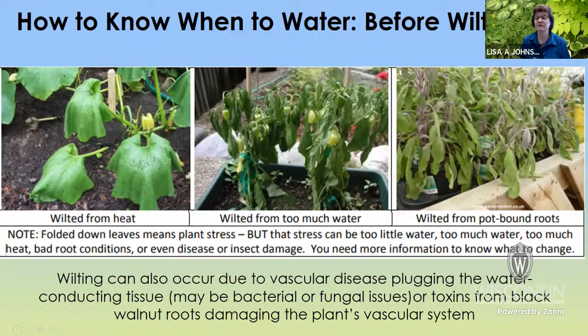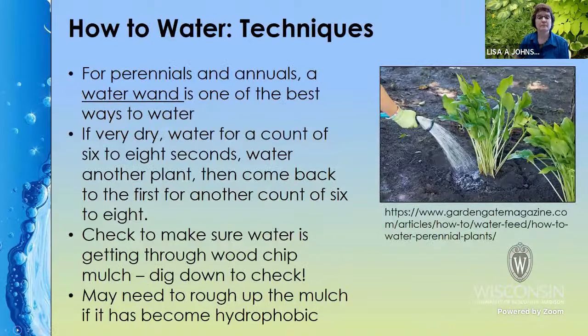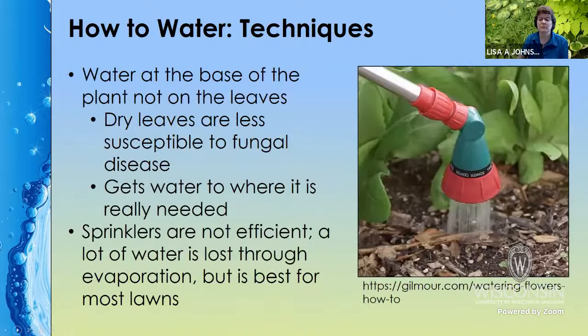You can also see wilting from root rot from too much water, because that plugs up the roots and they're not able to absorb water. Wilting in containers can happen because there's just not enough soil around the roots to keep up with water demand. It can also happen with other vascular diseases or even in the vegetable garden with a squash vine borer. For perennials and annuals, I recommend a watering wand — it's a great way to water. If it's very dry, water for a six to eight count and make sure it's getting through your wood chips. Water at the base of the plant, not on the leaves, and that will help eliminate fungal diseases.